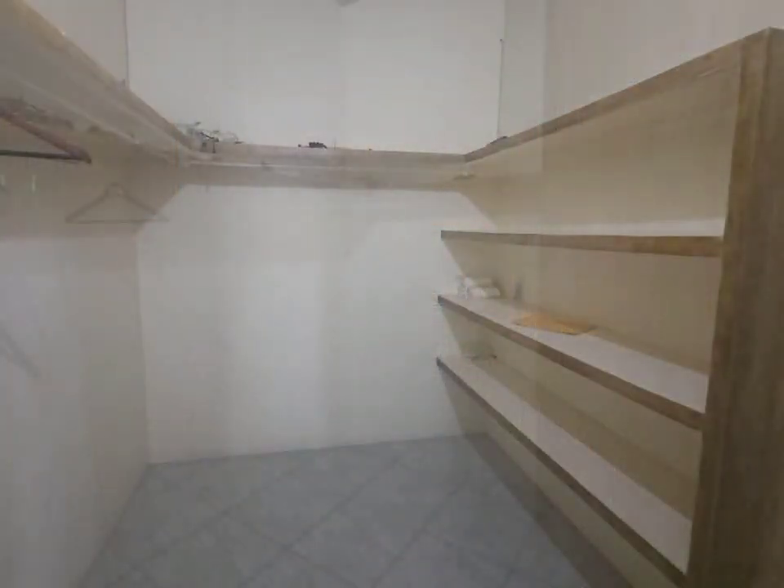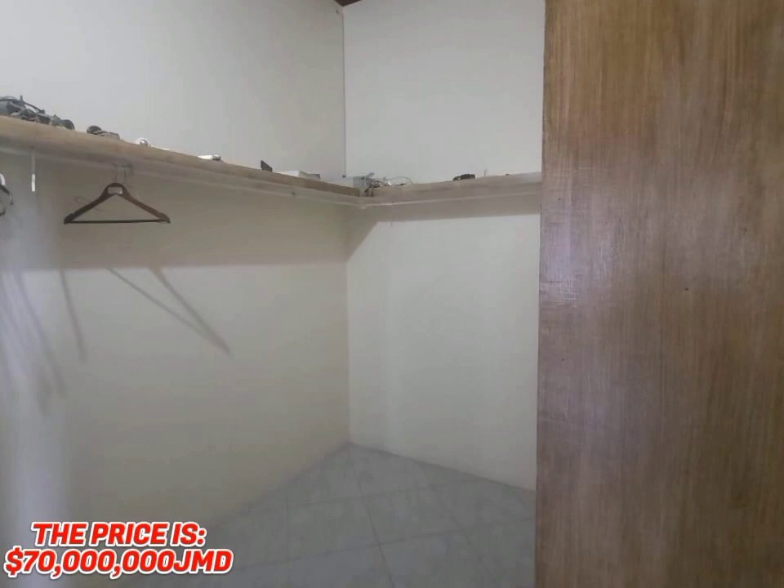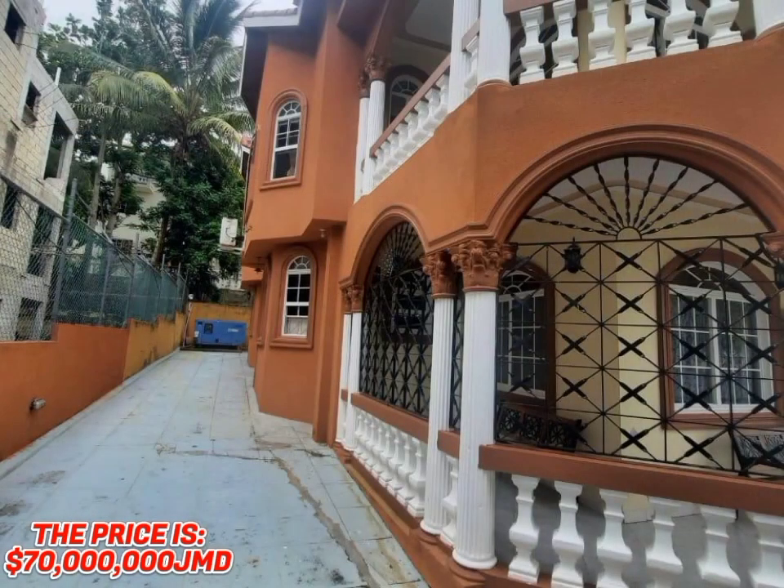The price of this meticulously designed home is 70 million Jamaican dollars.